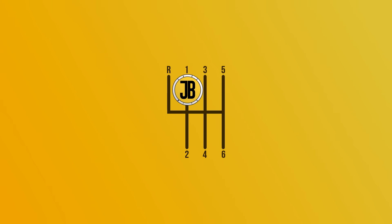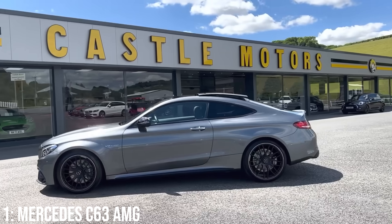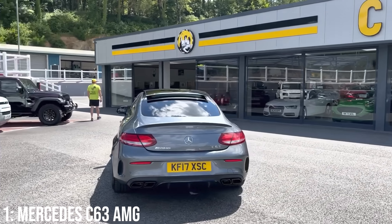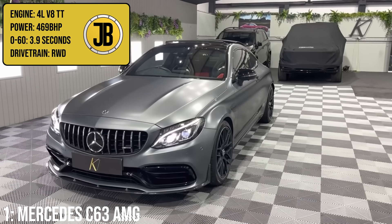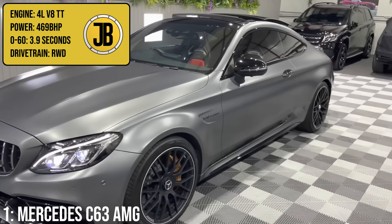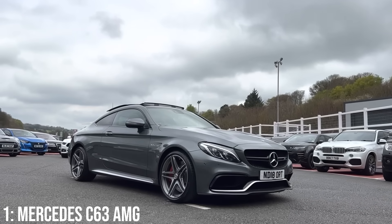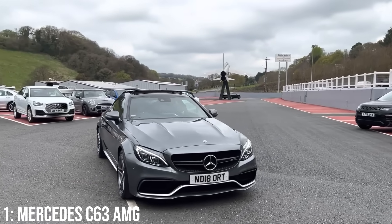Taking the top spot on this list is the Mercedes C63 AMG, which of the bunch is probably the one I would personally have. It's the newest car on the list and probably the most popular overall, but it's an incredibly good looking car for the money with an insane level of performance. That's thanks to its 4 litre twin turbocharged V8 which makes 469 brake horsepower — significantly less than the last three cars we've spoken about but still giving it a list-topping 0-60 time of 3.9 seconds. It came as a saloon, convertible and coupe, and personally I think the coupe tops the lot as the best looking and the one I would personally consider.